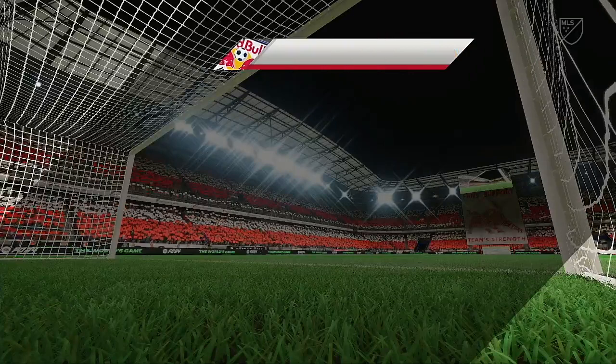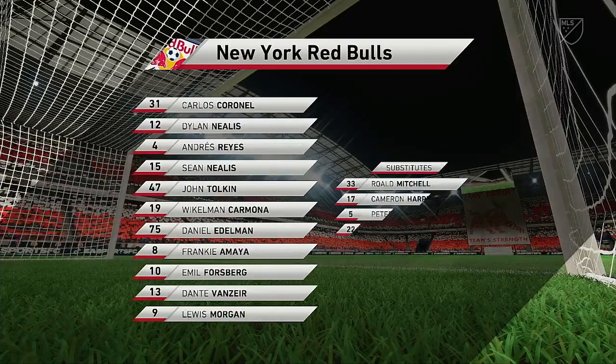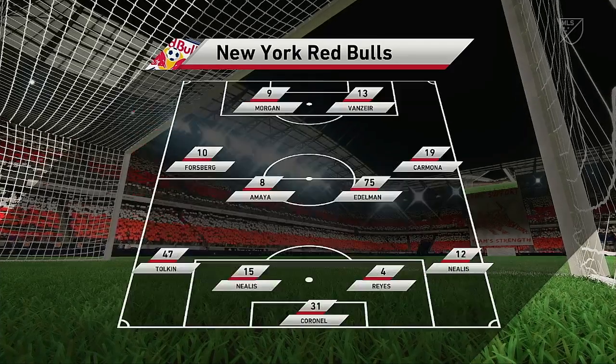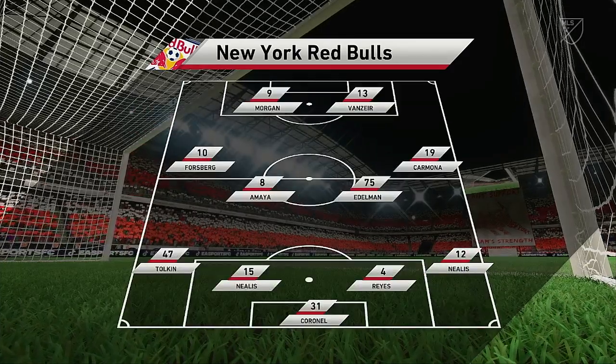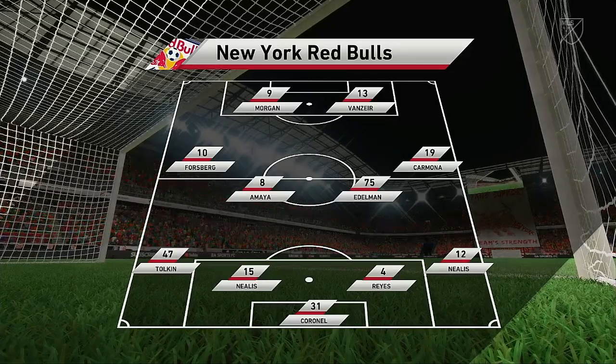The initial 11 today for the hosts. It's the basic 4-4-2 formation, but played well it can be really effective. Key to its success are the wide midfield players — they have to be fit, they need to be able to run with the ball, and they need to double up with their fullbacks. It's a really tough role for them.